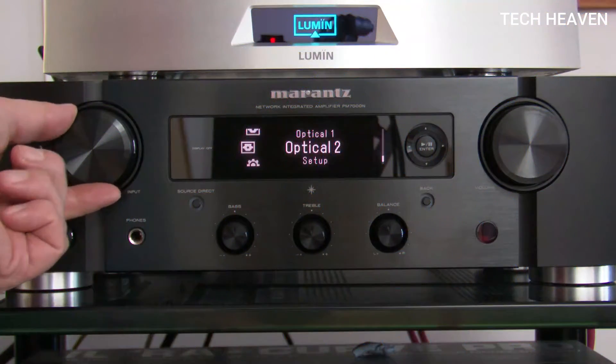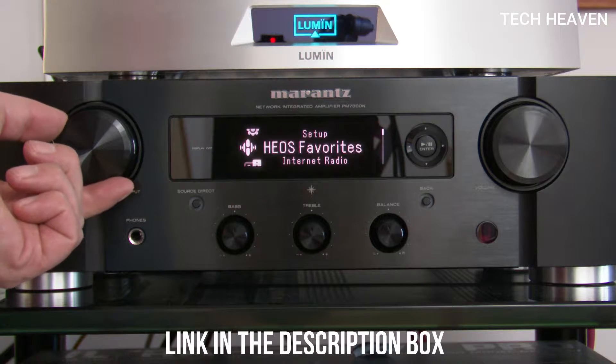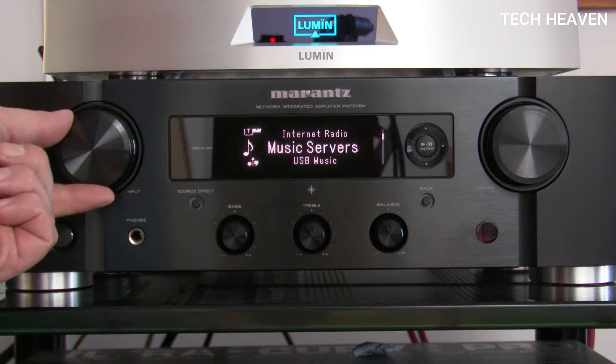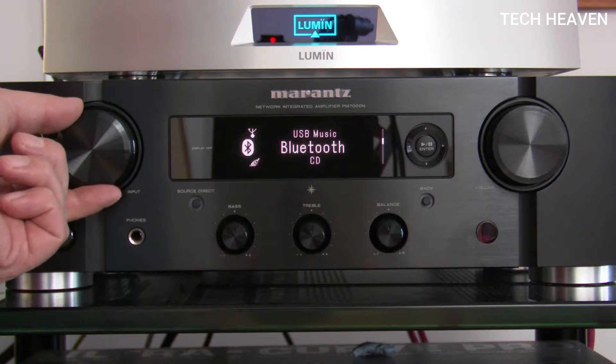By disabling USB-A, network, Wi-Fi, and Bluetooth, you can turn the PM7000N into an analog amplifier, preventing digital interference and noise radiation.